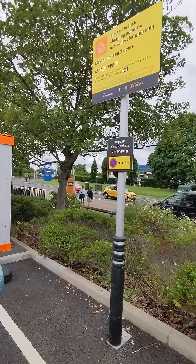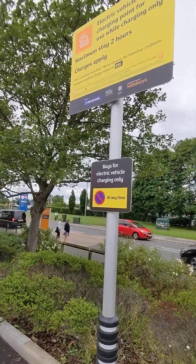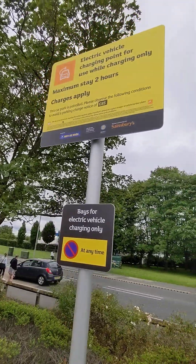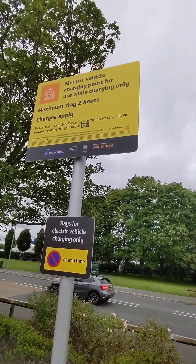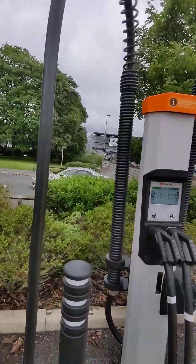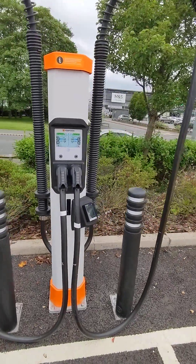They've also got a sign here saying these bays are only for electric vehicle charging, and they've told you how long you can stay. There's no car that would plug in here that would take more than two hours to charge because this is CCS only — sorry Zoe owners.